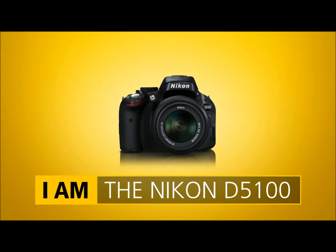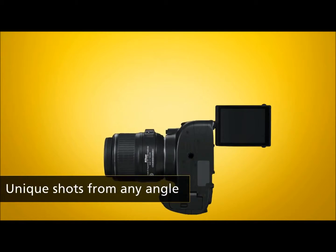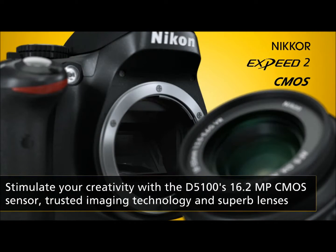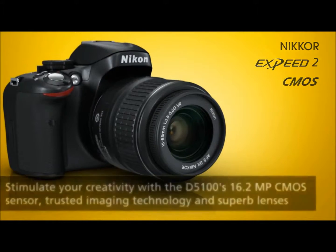Capture the world your way and take your photography to the next level with the versatile Nikon D5100. Thanks to Nikon's digital imaging expertise, you'll always capture beautifully detailed shots.